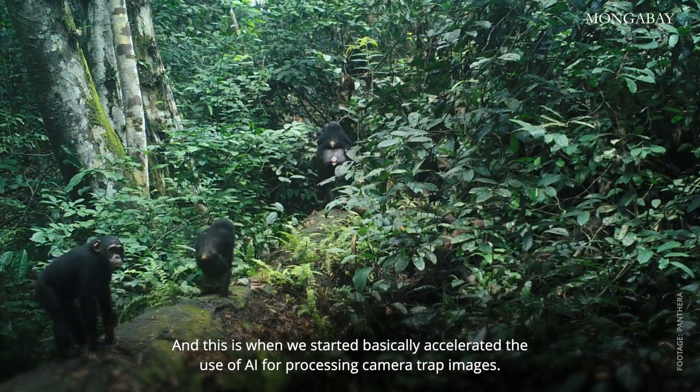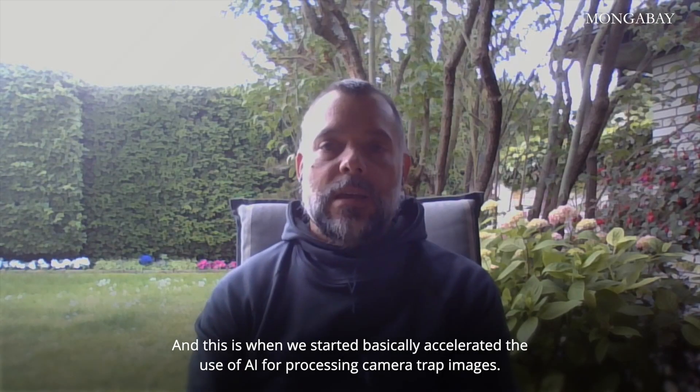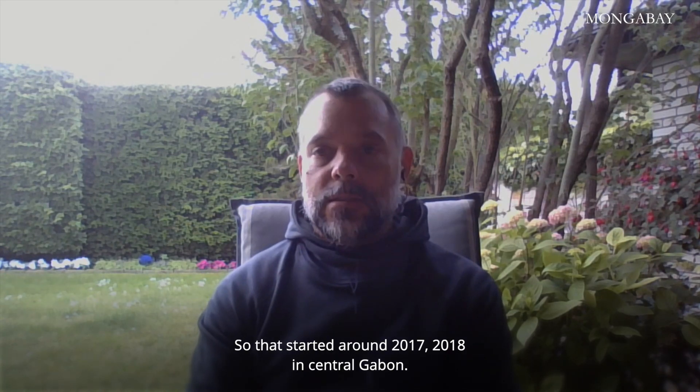And this is when we started, or basically accelerated, the use of AI for processing camera trap images. That started around 2017, 2018 in central Gabon.